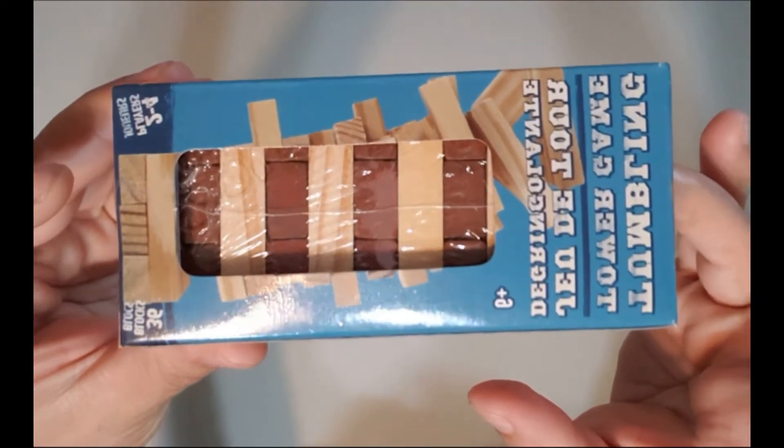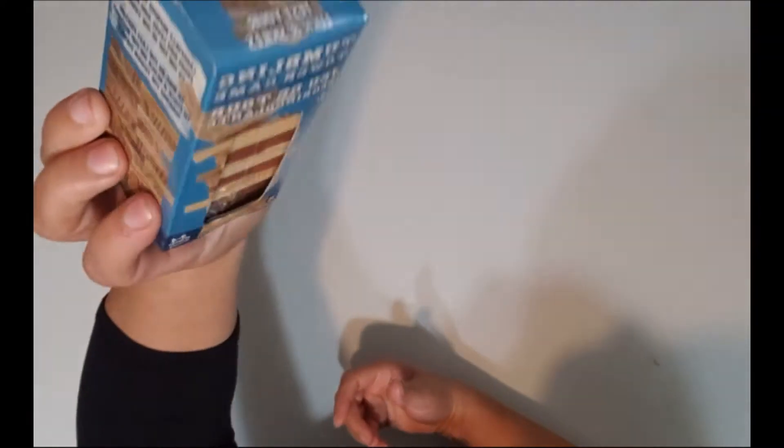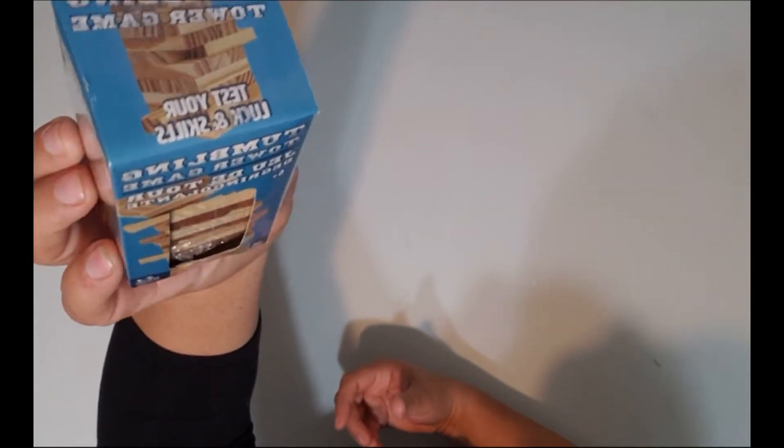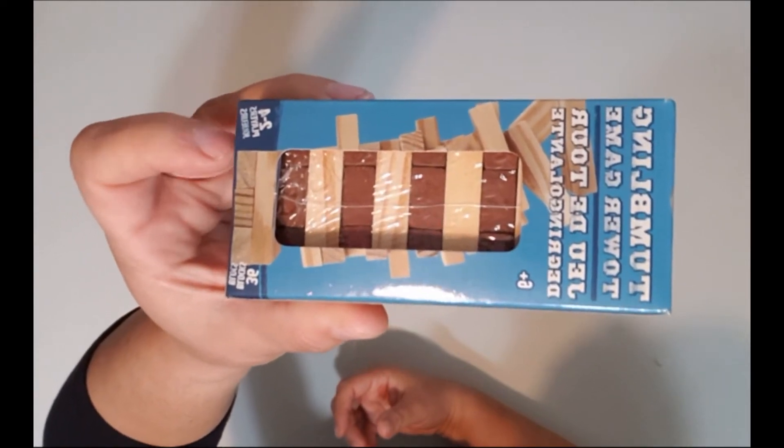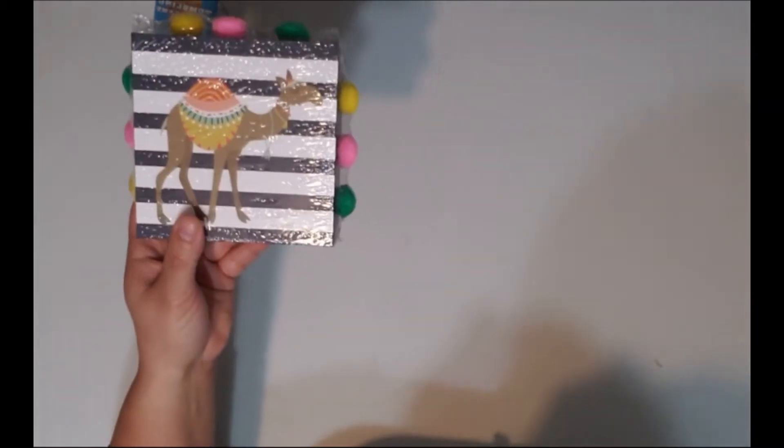To start off, I went back and got some Jenga pieces — this is the first time I've actually been able to find these tumbling towers. I have not seen these at any Dollar Tree, but this is the one I went to yesterday, so I got two packs of that.